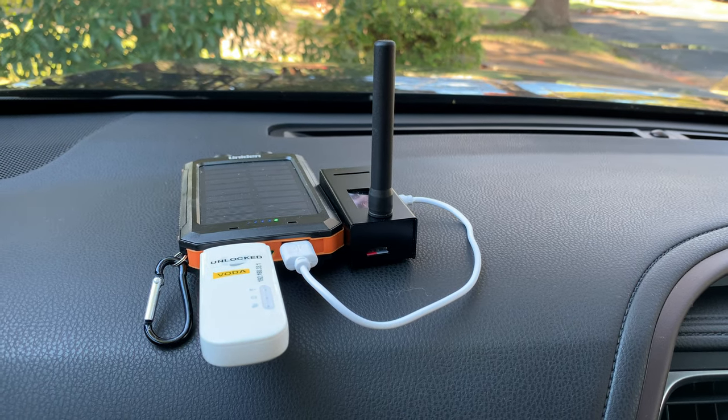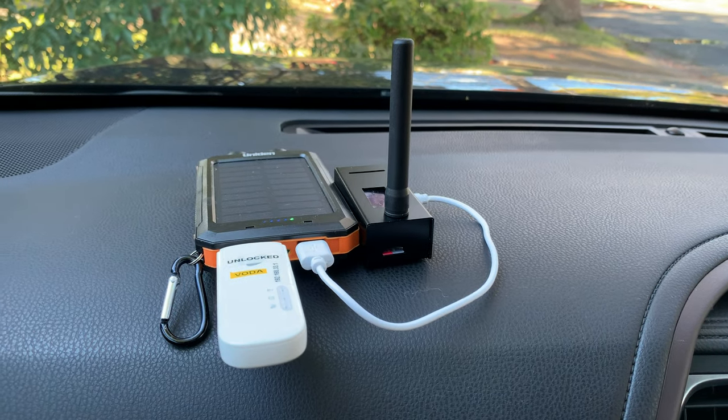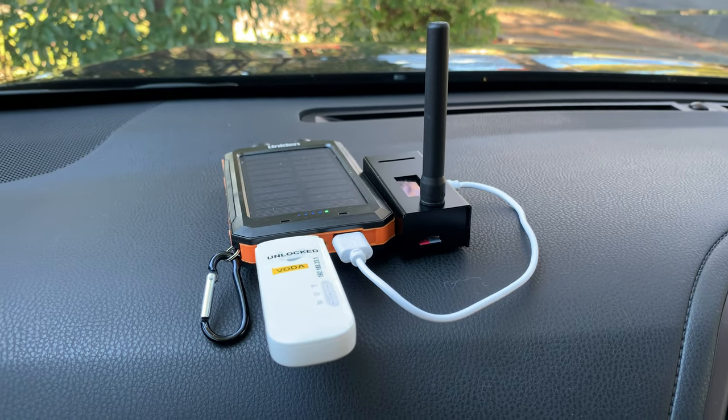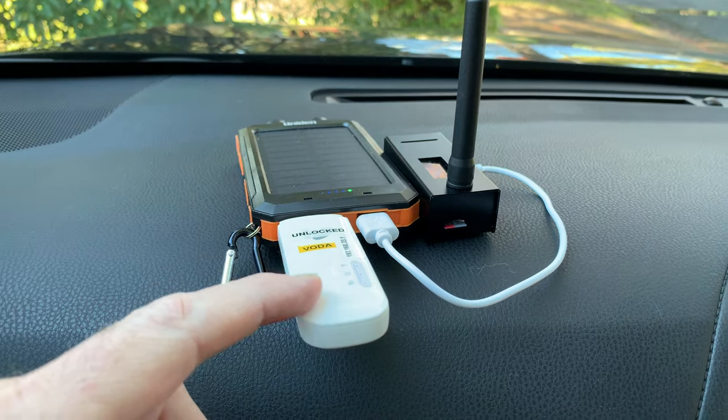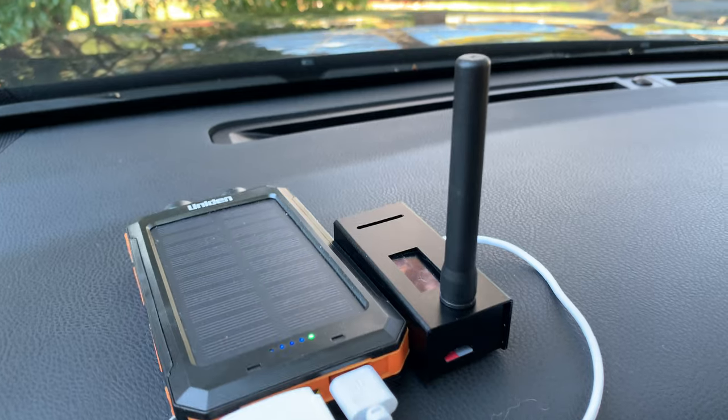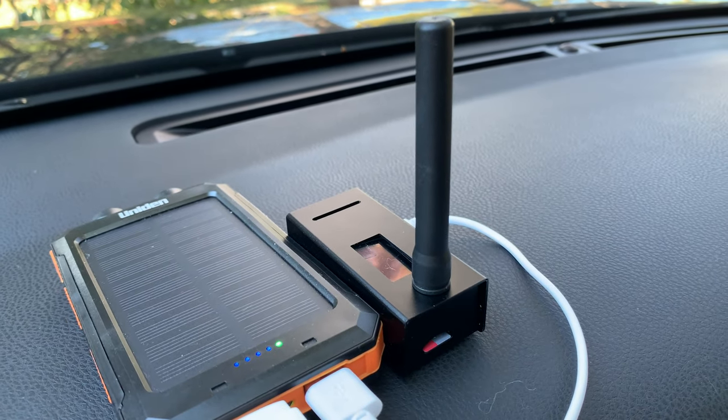In a recent video I was talking about using a mobile phone dongle to get internet for hotspot, and I've also been asked about ENG, or electronic news gathering, and some of the technology that's used in it.